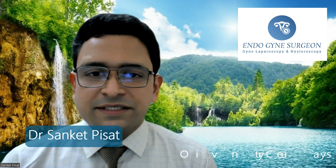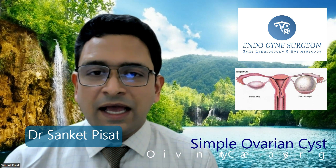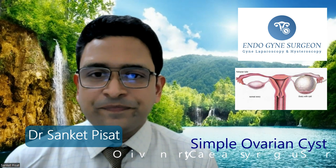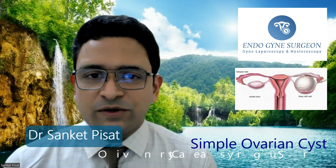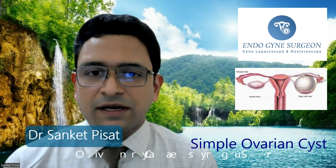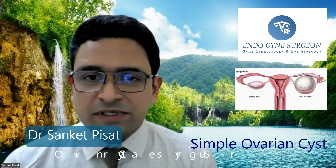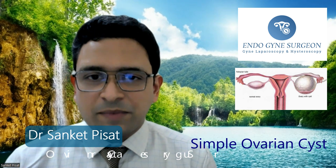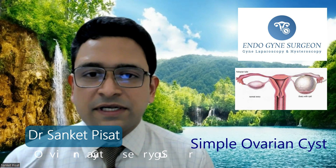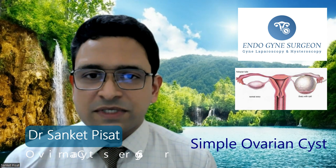The first type of cyst is called a simple ovarian cyst — a collection of fluid inside the ovary at one particular location. During the course of normal menstruation, small ovarian cysts called follicles keep developing inside the ovary. One follicle normally develops every month and is supposed to rupture, releasing the egg. Sometimes this follicle does not burst and instead is retained inside the ovary, increasing in size slowly and steadily — and this is what forms a simple ovarian cyst.